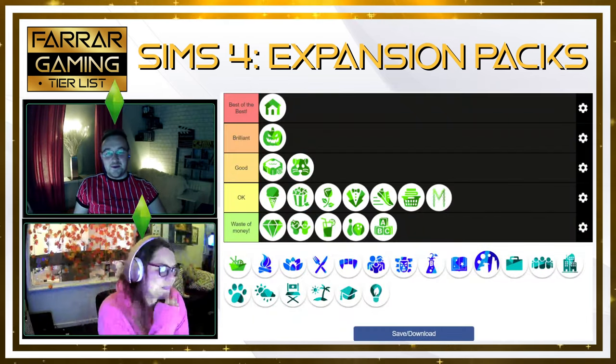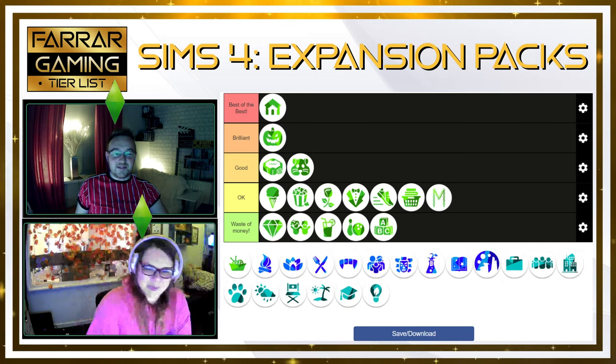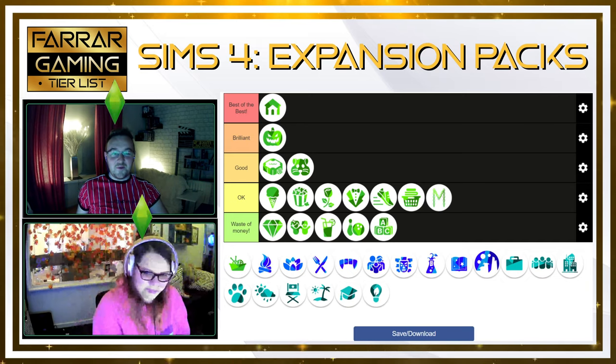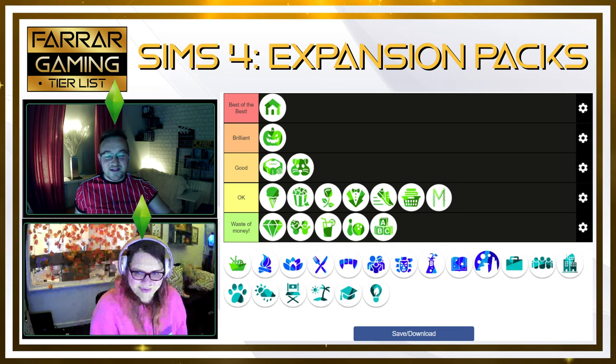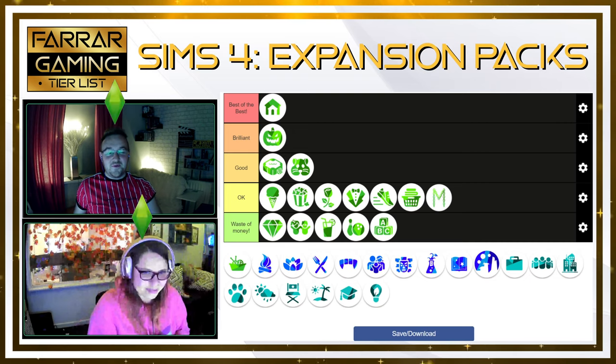Let me bring up the tier list to see how we look. So at the minute, you've probably noticed that a lot of the packs are very low down — they're not worth the money, much of them. But they're nice to have when you have all of them. On their own though, they're not worth it.